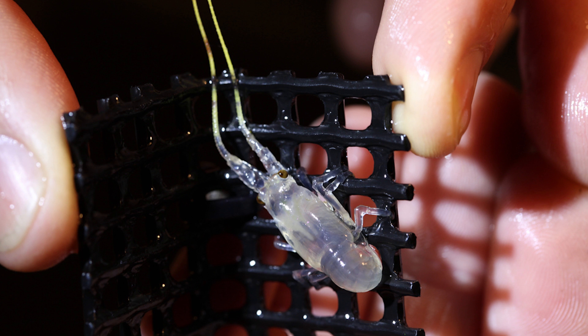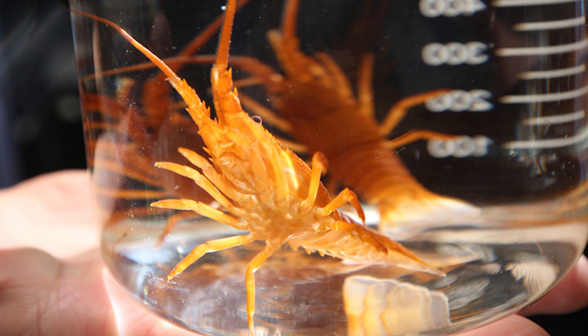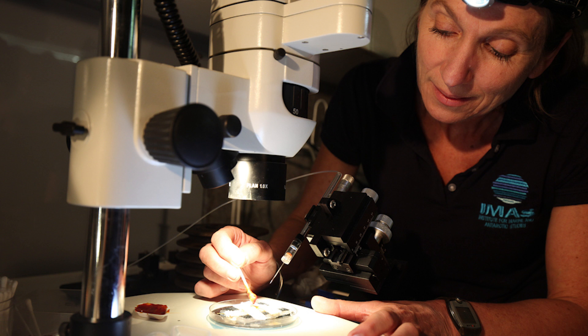We're putting a lot of effort into that. We're doing a lot of physiology, understanding the physiology. And we're also looking at improving the health of the animals — better understanding the health and juvenile grow-out.